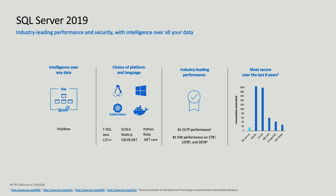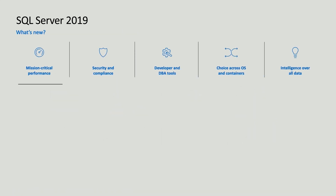SQL Server 2019 continues to expand our industry-leading performance. SQL Server has established itself as the number one in OLTP performance with TPC benchmarks, and number one in data warehouse performance with TPC-H benchmarks. We've also led the industry by having the fewest number of vulnerabilities reported out of any of the major database engines across the last eight years, according to the National Institute of Standards and Technology. So let's take a closer look at some of the highlights of SQL Server 2019.